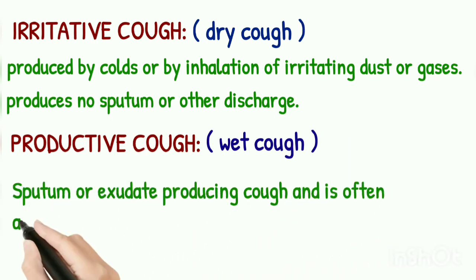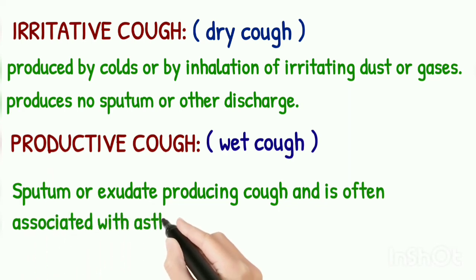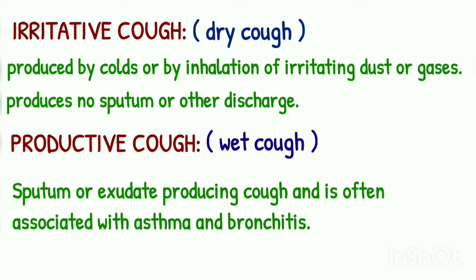Any cough that persists for more than a week should be checked by a physician to detect its cause.